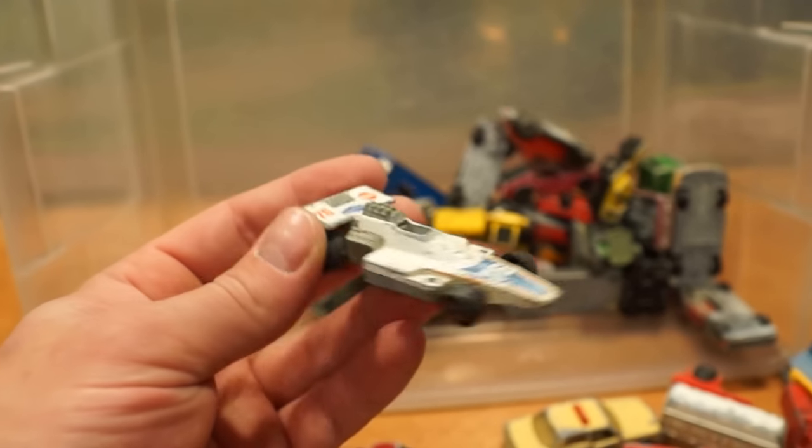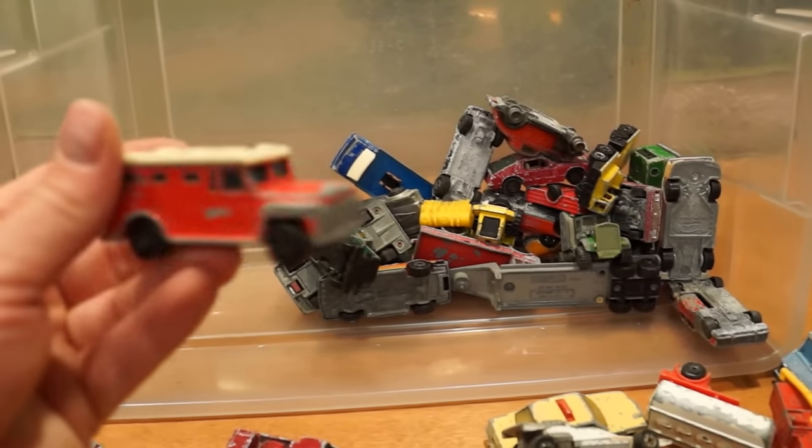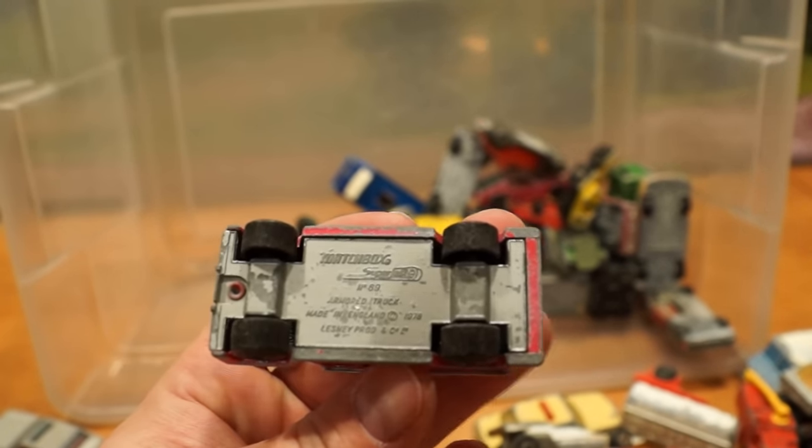Formula 5000 — seen better days. Hot Wheels 1978. Matchbox or Lesney armoured truck — kind of cool.